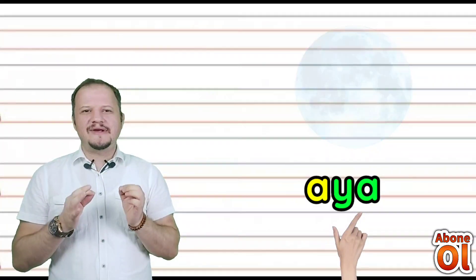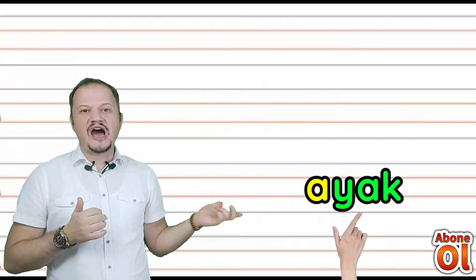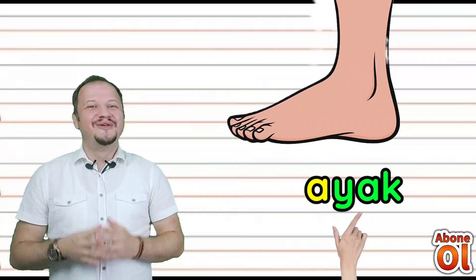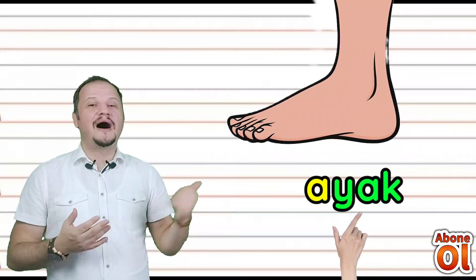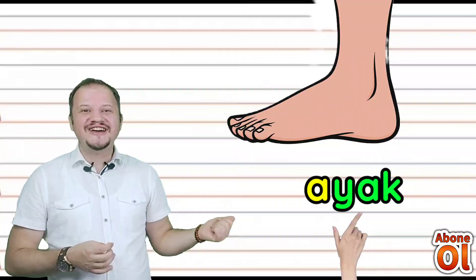Aya kelimesinin sonuna Yak hecesini eklersek ne olur? Ayak olur değil mi? Yürüme organımızın adı ayaktır; iki tane ayağımız var. Ayak.